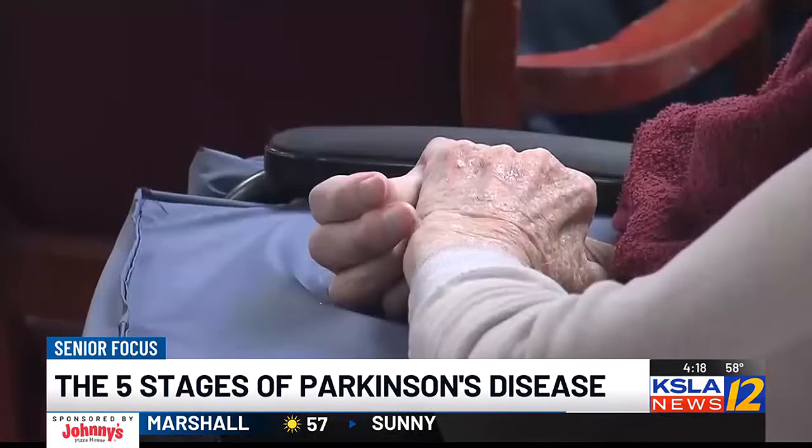Basically, Parkinson's is a progressive neurological disease which affects the nerves. These nerves can no longer communicate with dopamine, so dopamine starts to deplete — and dopamine is key for movements. It's also key for autonomic responses such as arm swing and eye blinking, and very much causes tremor, dystonia, things like that.